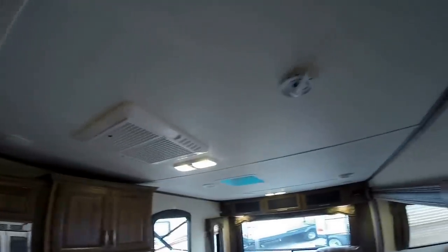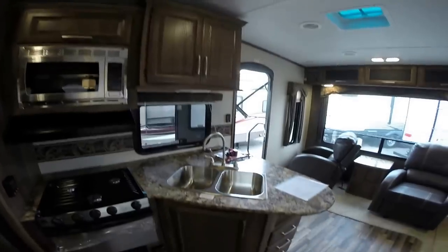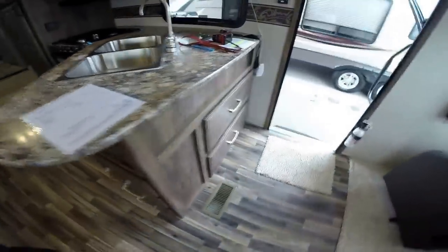Air conditioner on the ceiling and your TV antenna, all in one spot there. Lots of storage. High rise faucet. Lots of kitchen space. Nice big drawers for the panini maker or whatever is important to you.